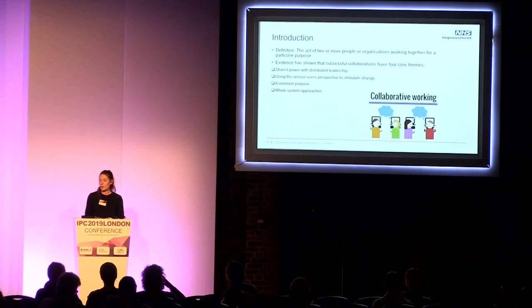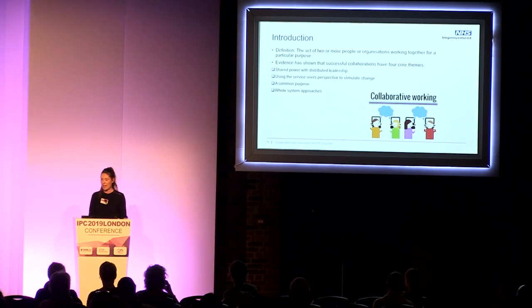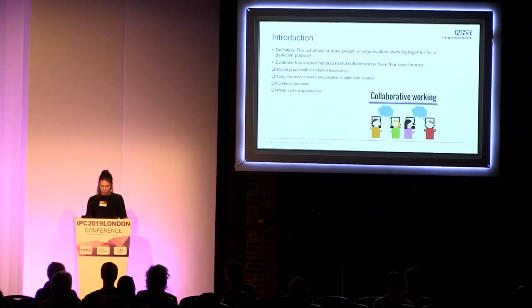I just thought I'd start with the definition of what collaborative working means. It's the act of two or more people or organisations working together for a particular purpose. The evidence base has shown that successful collaborations have four core themes: shared power with distributed leadership, spending time developing working relationships throughout the workforce, using the service user's perspective to stimulate change, and walking in the shoes of the end users.